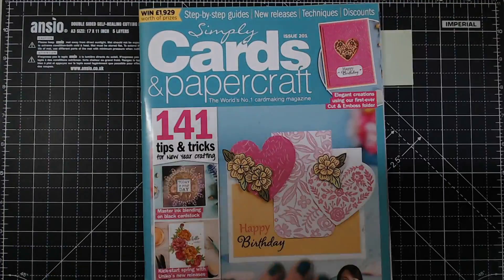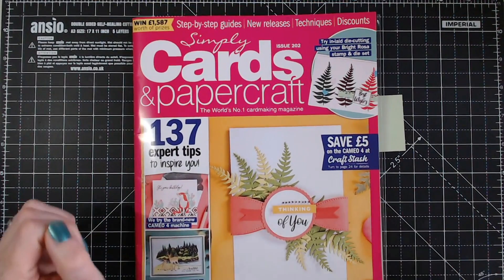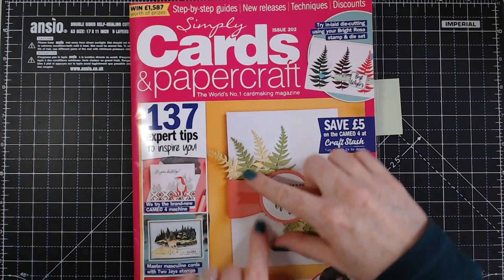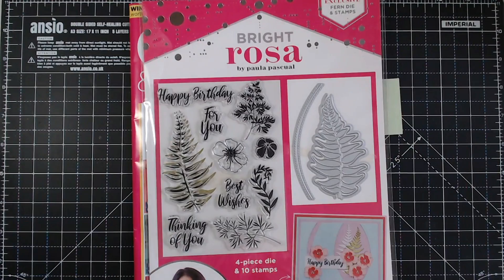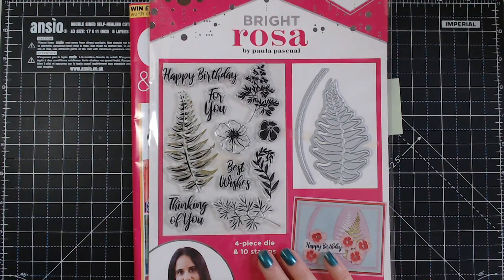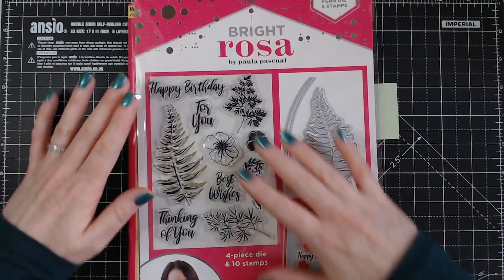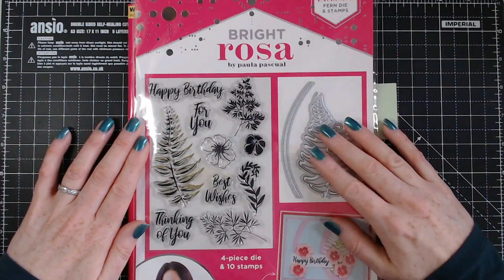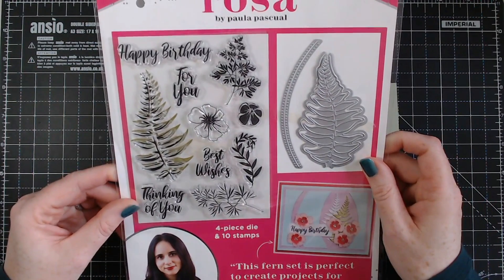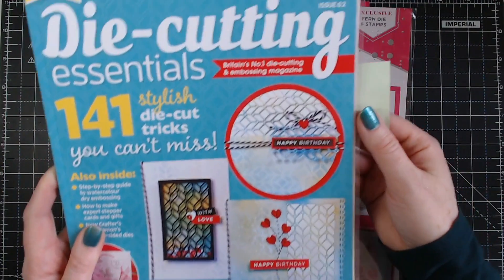That is Simply Cards and Papercraft issue 201. Moving on — we have issue 202. I love this one — this is very me, this is exactly how I craft. The gift is from Bright Rosa, so this is from Paola. I had my first show with her at Hochanda a couple of weeks ago when I launched my new collection — she was presenting with me and it was so exciting. So this is her stamp set, and this is the die she's designed to go with it.